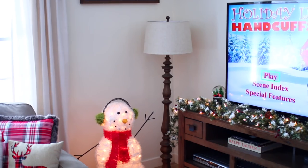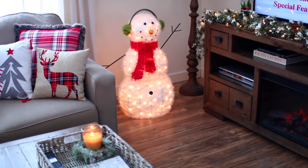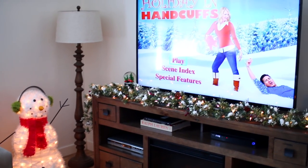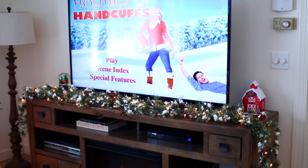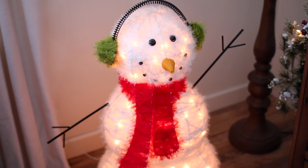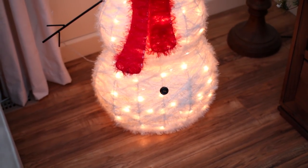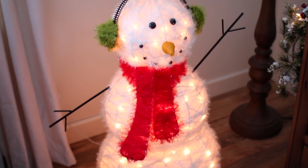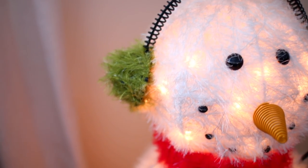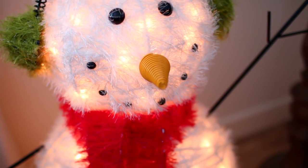Moving along to the other side of my living room, this is what it looks like. While I was filming this, I was watching the movie Holiday in Handcuffs — if you guys haven't seen it, you should definitely watch it because it is hilarious. This snowman is one of my favorite Christmas decorations. We bought him on clearance after Christmas at Target a few years ago. That's definitely one of my favorite times to pick up Christmas decorations because you can find some amazing deals.